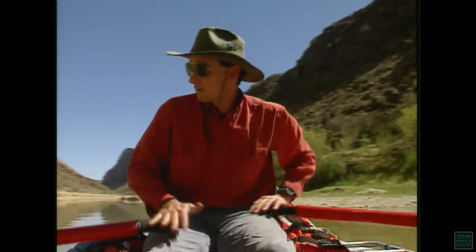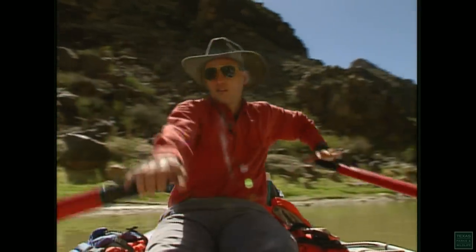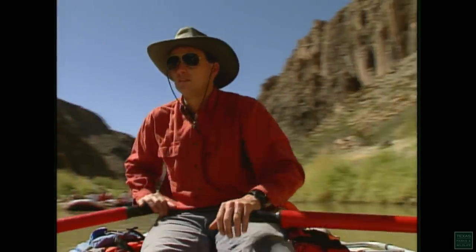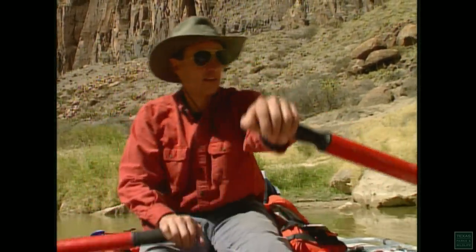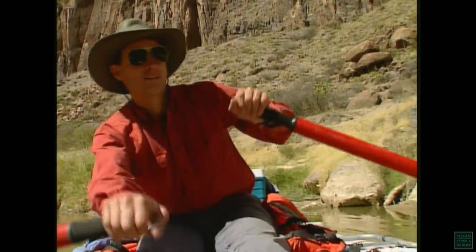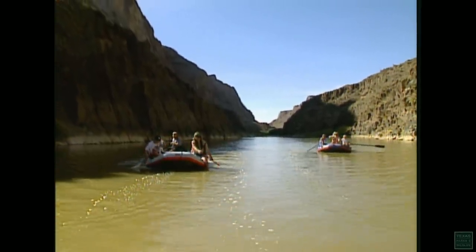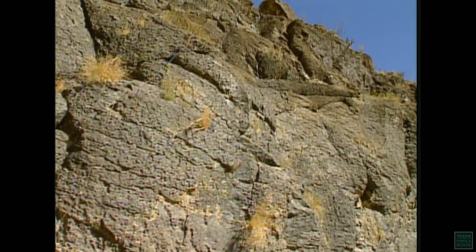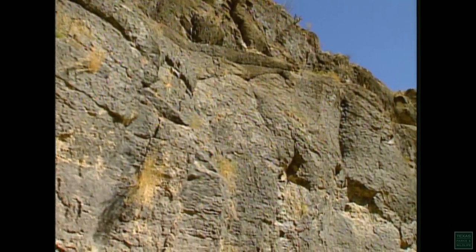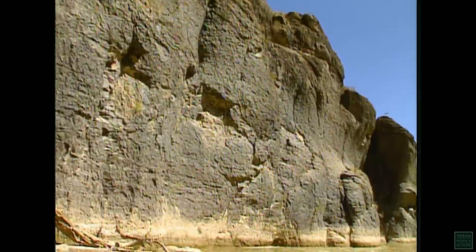Dr. Kevin Urbenzik of Sul Ross State University has been working in and around Big Bend Ranch State Park since 1984. For the last few years, Kevin has been taking his students on field trips into this desert region. The Rio Grande, skirting the southern boundary of the park, has provided them with a prime setting for a floating laboratory.